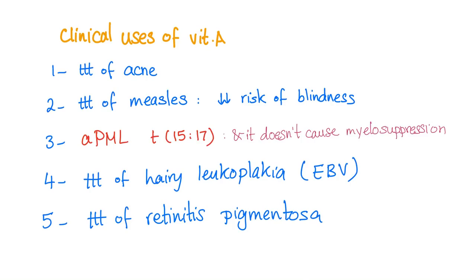Some clinical uses of vitamin A: treatment of acne (though it can lead to abortion), treatment of measles (decreases the risk of blindness), acute promyelocytic leukemia (without causing myelosuppression), treatment of hairy leukoplakia caused by Epstein-Barr virus, and treatment of retinitis pigmentosa.